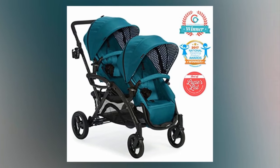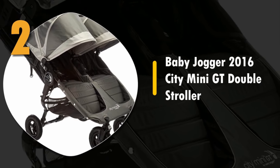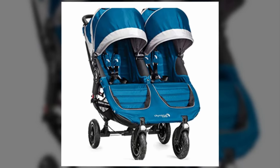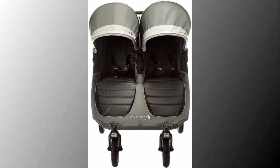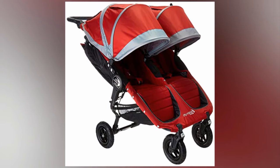Number two: Baby Jogger 2016 City Mini GT Double Stroller. A great jogger stroller that is easy to travel with and use on the go. It features a patented quick-fold technology that allows you to fold your stroller with one hand, and it folds down quite well for easy storage and transportation.